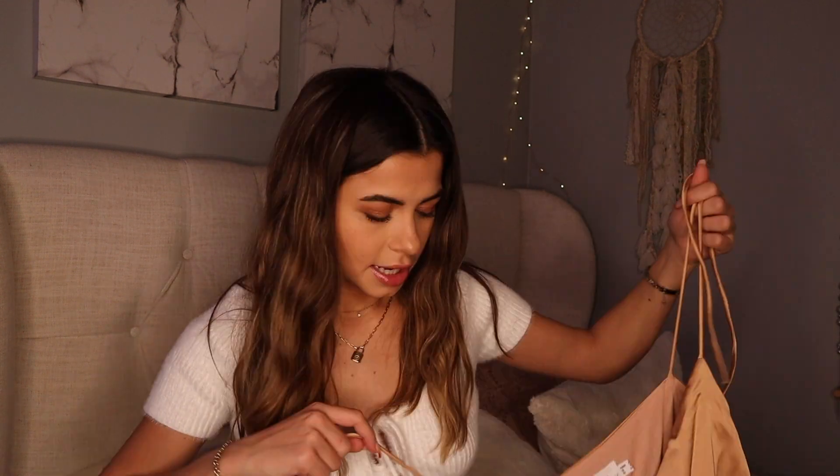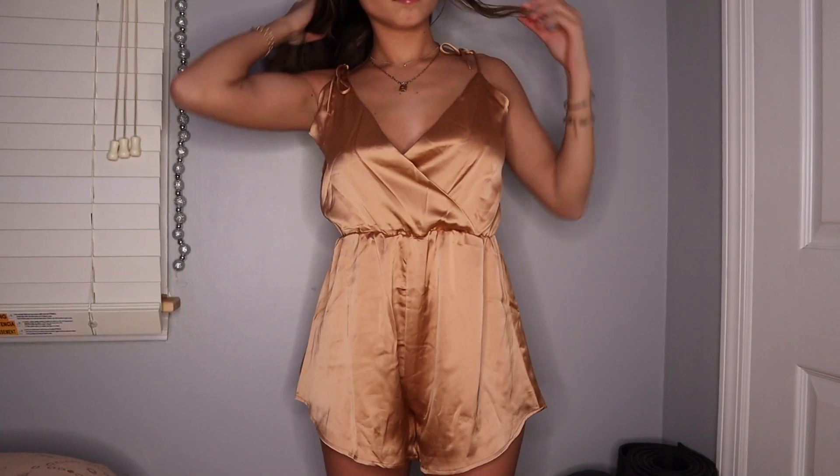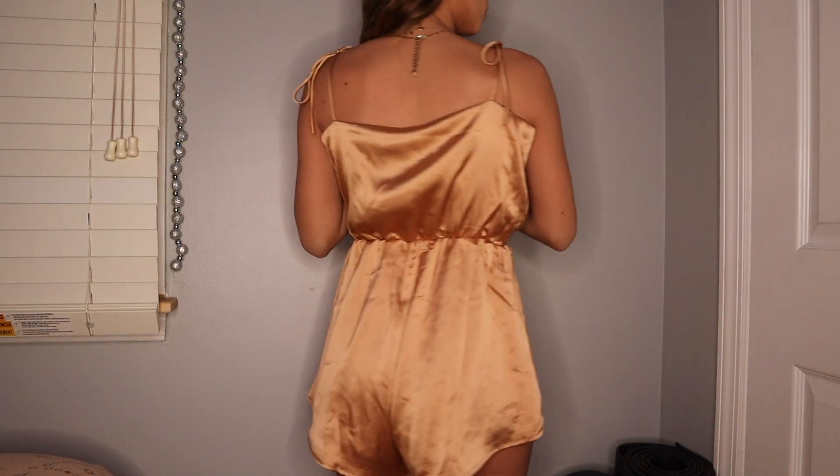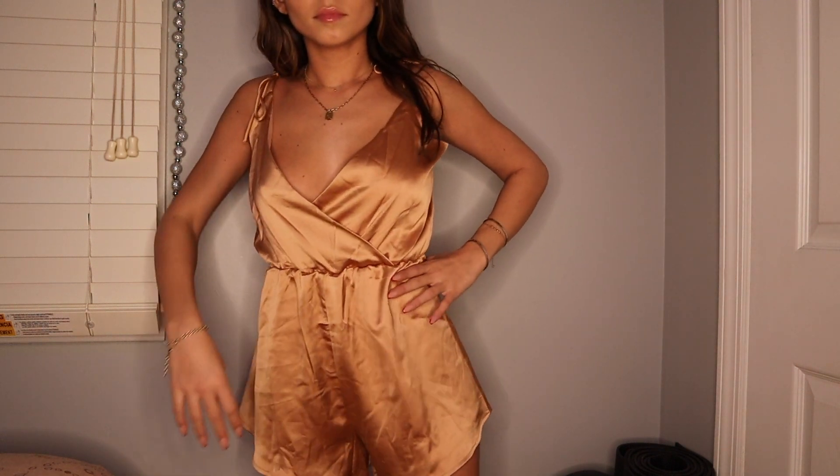Next I got this romper — it's like a really sexy silk romper in this copper color. It's like a little playsuit and I love the way it sits on you. It's really pretty and I love the color. Got this in a size US 2.